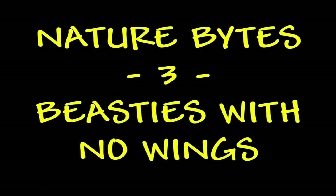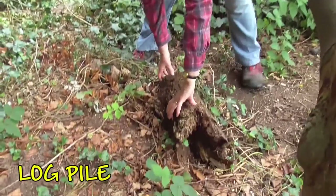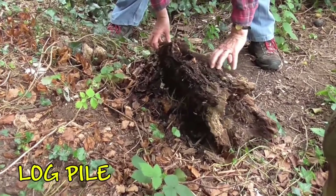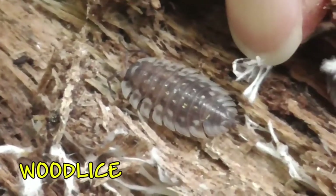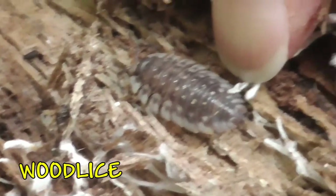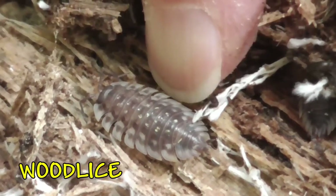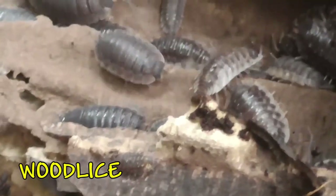Now we're going to look in the garden for some little beasties with no wings. Logs are a good place to find them — if we turn the log over carefully, have a look under here: lots of these little creatures, woodlice. They like to stay hidden underneath damp wood. One of the interesting things about them is that their closest relatives are the crabs that live in the sea.